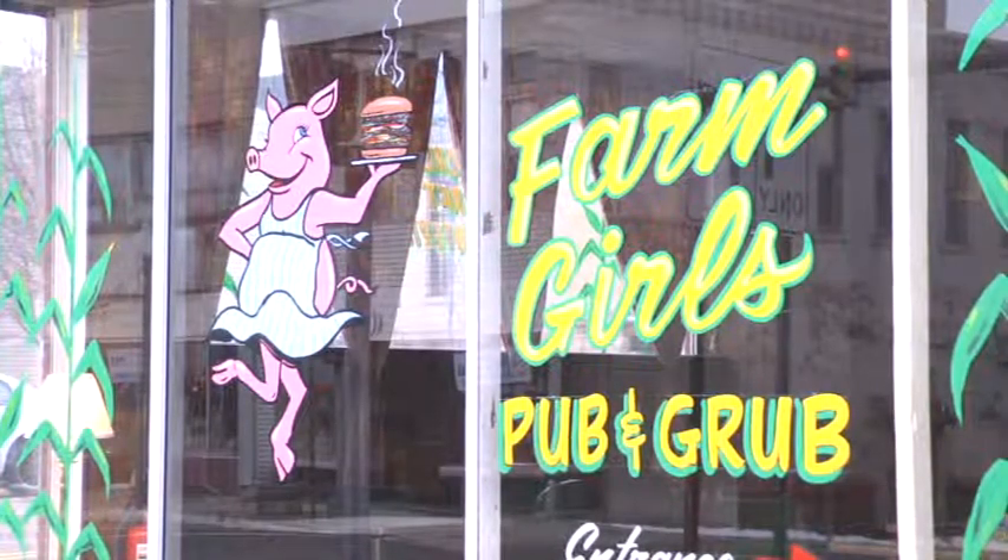Please come out and join Abby Turner at Farm Girls Pub and Grub in Alliance. This has been The Dining Diva, and we'll see you next time. Bye.